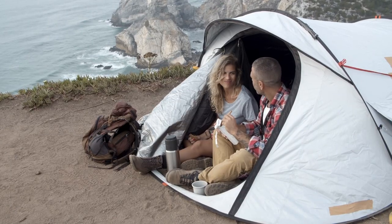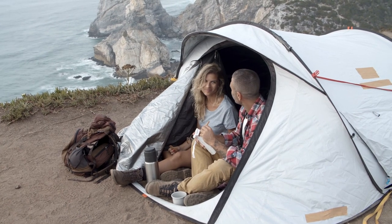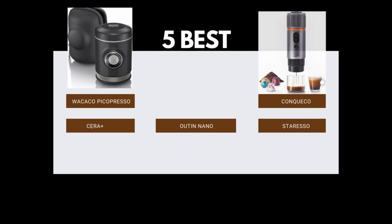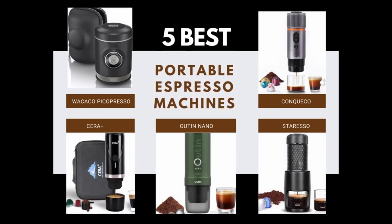Whether you're a road-trip enthusiast, a nature explorer, or simply someone who craves a cafe-worthy espresso on the go, we've got you covered. By clicking on the links below, you can grab your very own portable espresso machine right now — just a click away from elevating your coffee game. Want to know every little detail? Click the link below to discover the full product reviews and make an informed choice.